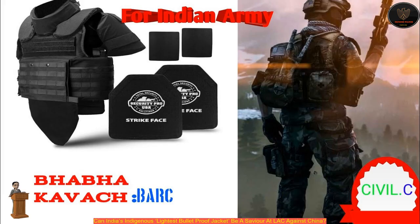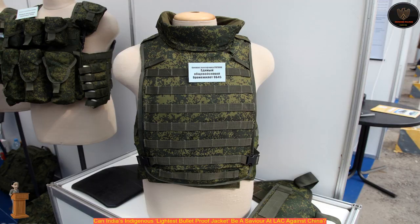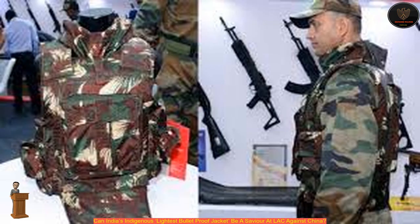The bulletproof jacket weighs 9.2 kg — half a kg less than the weight prescribed for a bulletproof jacket by the Union Ministry of Home Affairs (MHA) — and is billed as India's lightest bulletproof jacket. The jacket can withstand bullets from an AK-47 Assault Rifle, 7.62 mm hard steel core bullets, and the 5.56 mm INSAS Rifle.